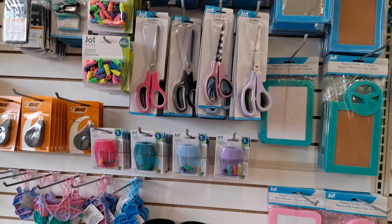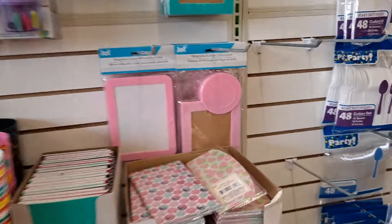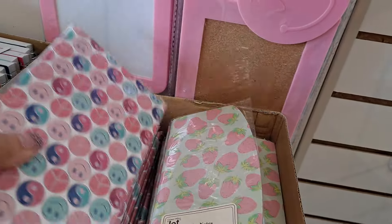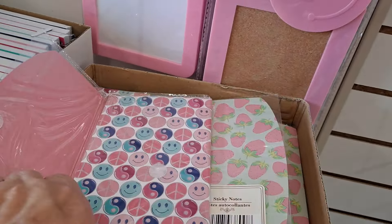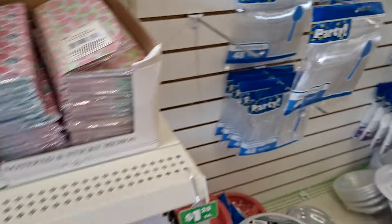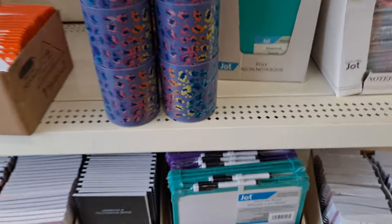Here are the fun pencil cups that match the patterns we've seen: there's the dinosaurs, the unicorn rainbow and sunshine, the stripes, and I'll call it the Lisa Frank-ish animal print. And then fun scissors and bulletin boards — great for lockers. Here's your sticky note sets, some other ones that are nice — smile face.